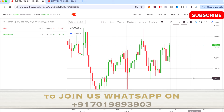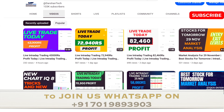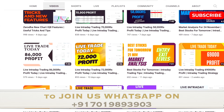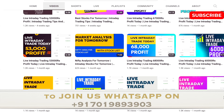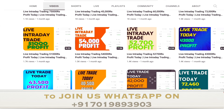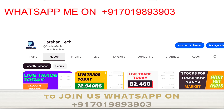You can go to my channel and watch all the videos — I upload daily live trades showing what trades I take and how I perform. If you wish to earn consistent profit in intraday trading, join us. I'll guide you personally in the live market with the same trades and levels, so you can make consistent profit starting today.